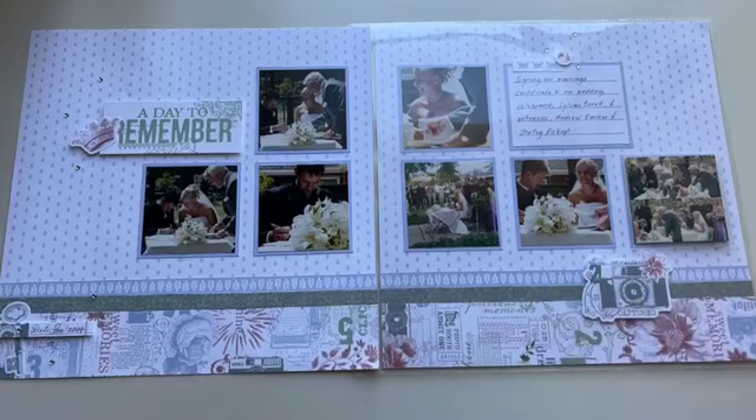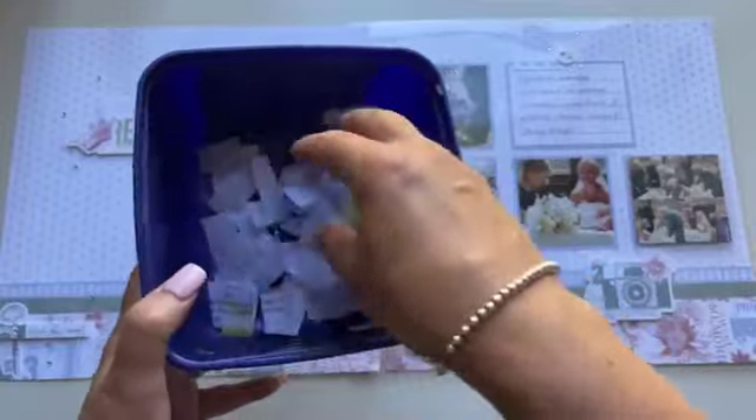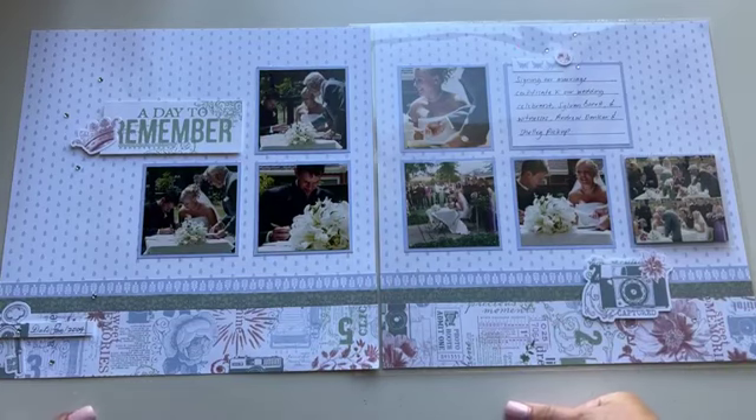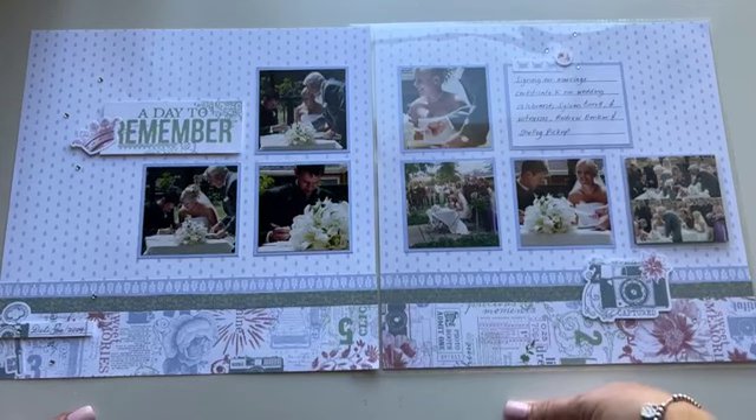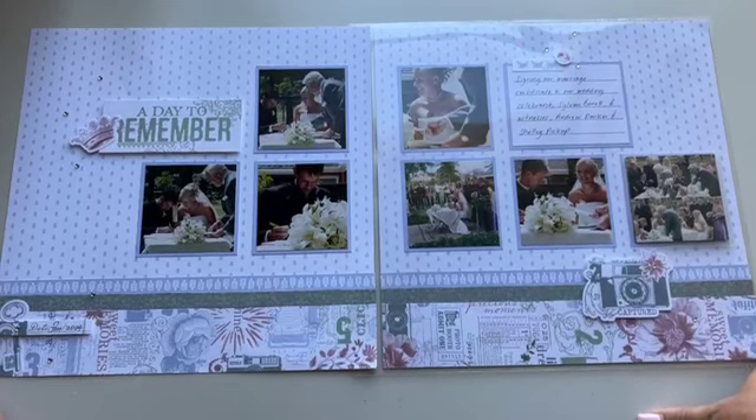I have my ice cream container here with all of my entries for those of you that participated in the weekly scrapbooking challenges for January. Some of you have tickets in there, you've got bonus tickets as well. I thank you for participating and joining in on the challenges each week and also encouraging one another in our scrapbooking group. I really enjoy seeing that and building the community amongst all of us.